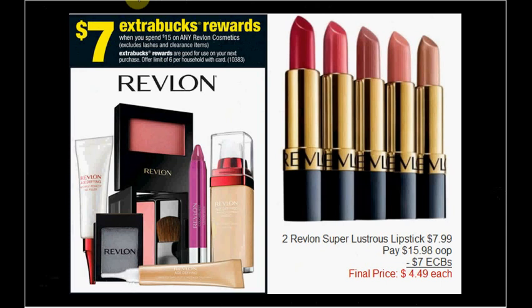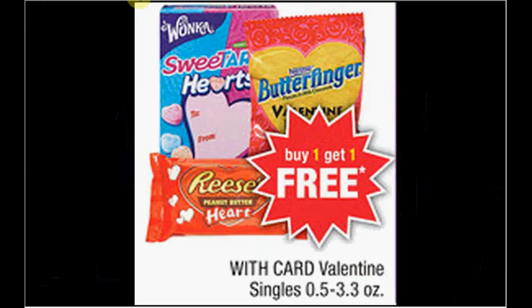Revlon is on sale — when you spend $15 you get $7 ExtraCare Bucks back. Get two Revlon Super Lustrous lipsticks at $7.99 each — $15.98 out of pocket — and you'll get your $7 ExtraCare Bucks, making it $4.49 for each one.